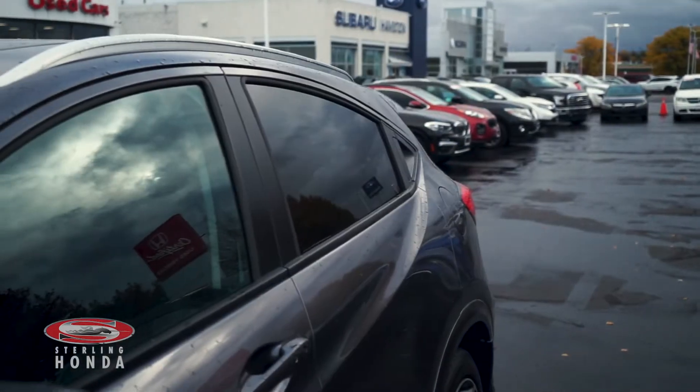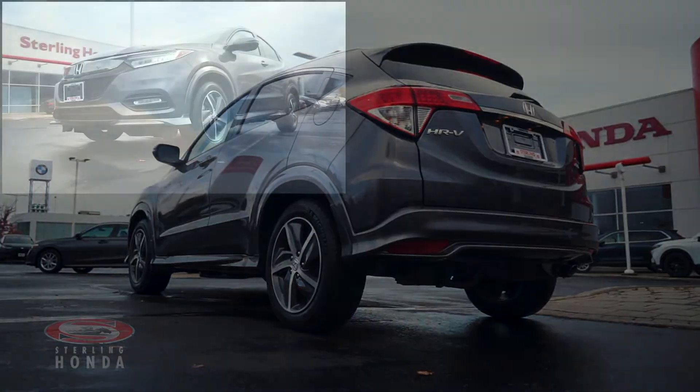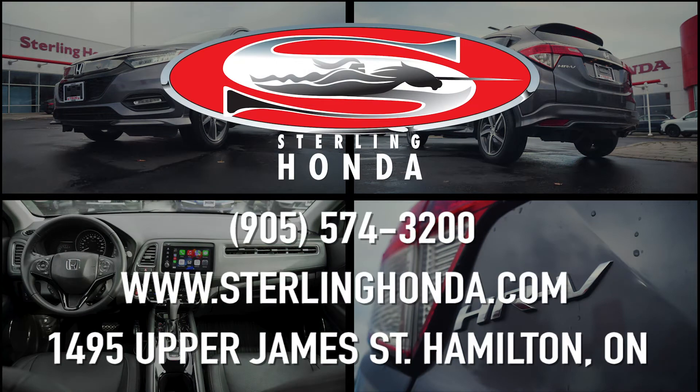That wraps up this video tour of our 2019 Honda HR-V Touring. For more information on this vehicle, visit SterlingHonda.com or give us a call at 905-574-3200.